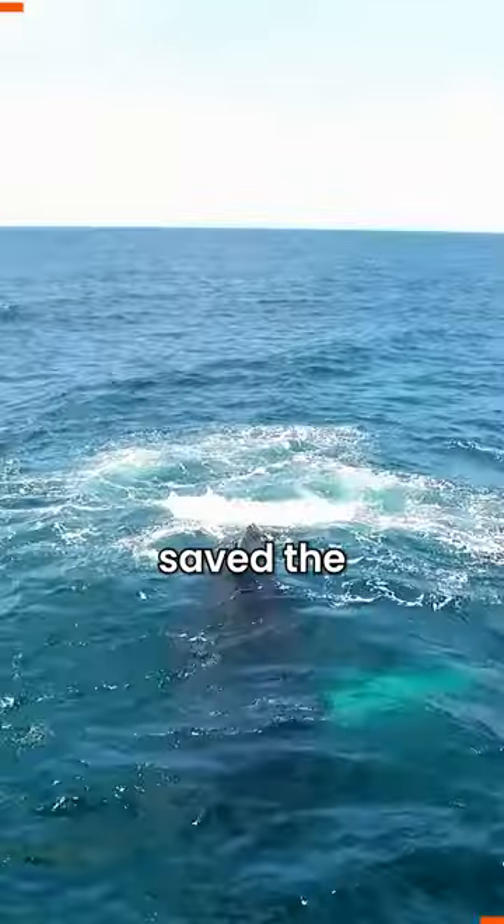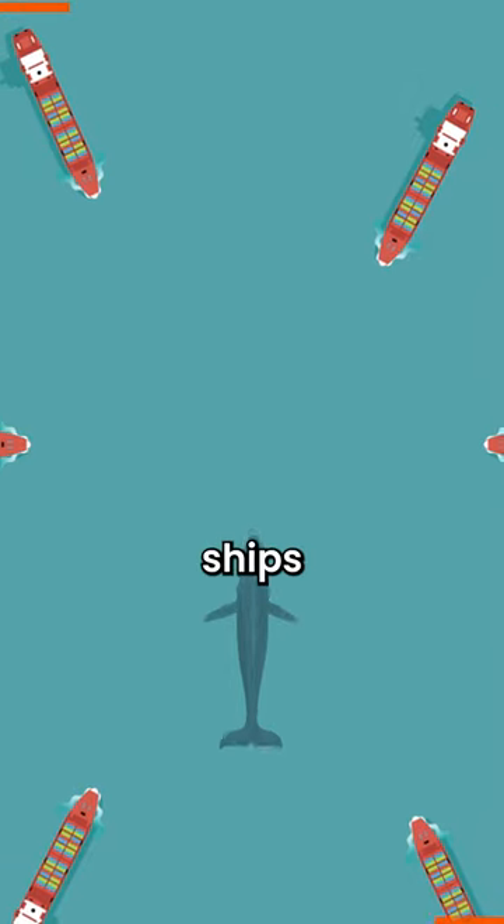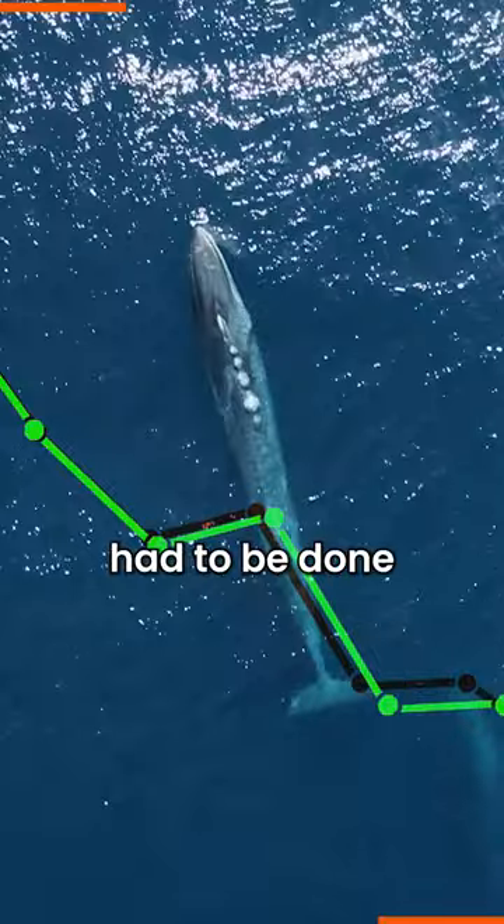This math theorem saved the largest mammals on Earth. Back in the day, ships hunted whales for their fat. But as their population declined, something had to be done.